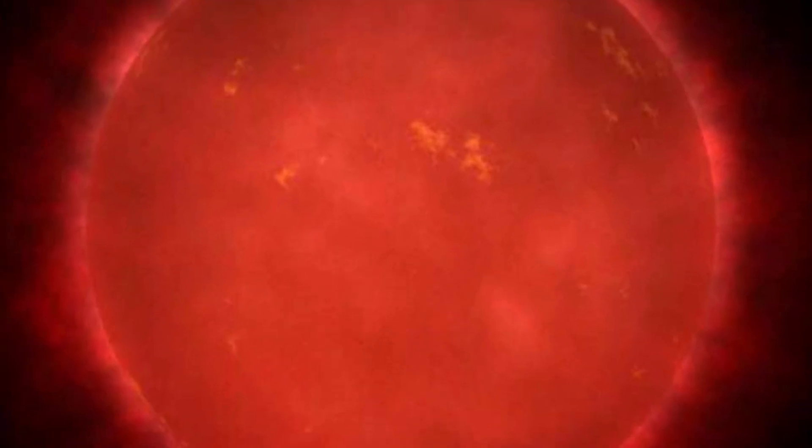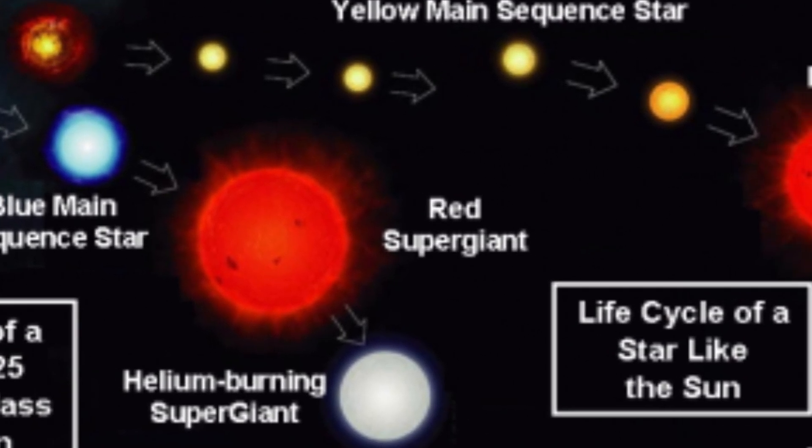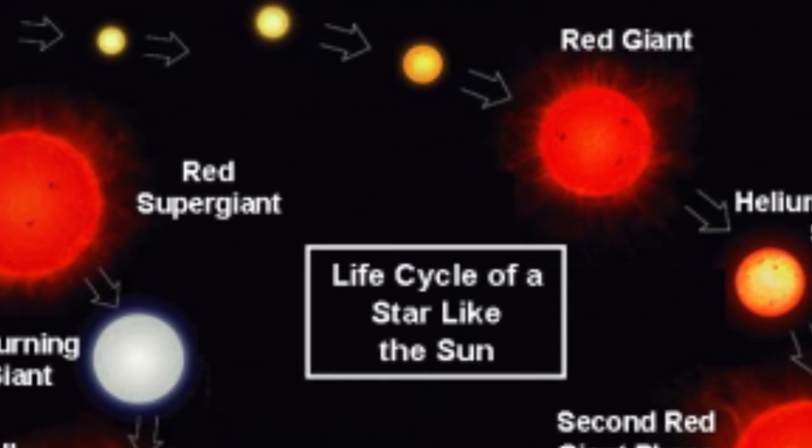A red giant, by definition, is a very large star of high luminosity and low surface temperature. Red giants are thought to be in a late stage of evolution, when no hydrogen remains in the core to fuel nuclear fusion.